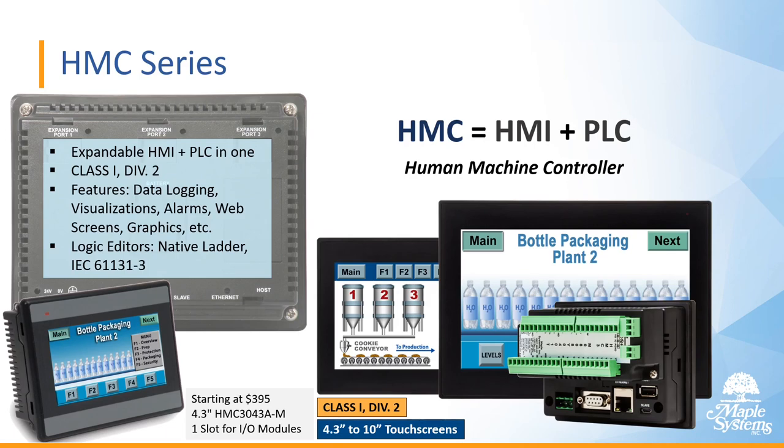Here we see an example where one of our HMCs has an IO module attached in the slot on the back. This 4.3-inch touchscreen HMC — the 3043A-M — starts at $395. All of these are Class 1 Div 2 and you can get up to a 10-inch touchscreen in our HMC lineup.